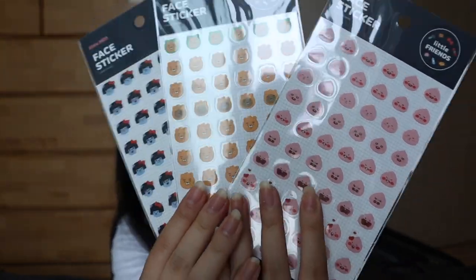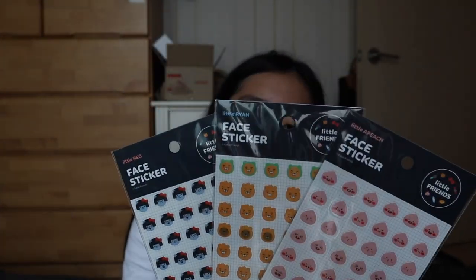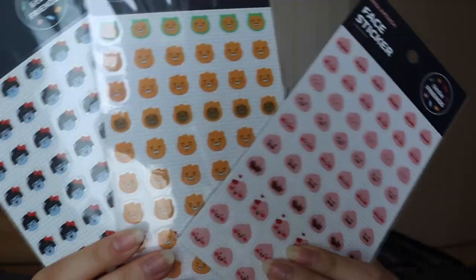I also got a lot of stickers — I got one for me, my sister, and my boyfriend. They're the little Kakao Friends stickers and they were 1,500 won, which is just over a dollar. They're clear stickers, so you can use them on paper, stick them on your phone or laptop — anywhere. I think they're really cute.